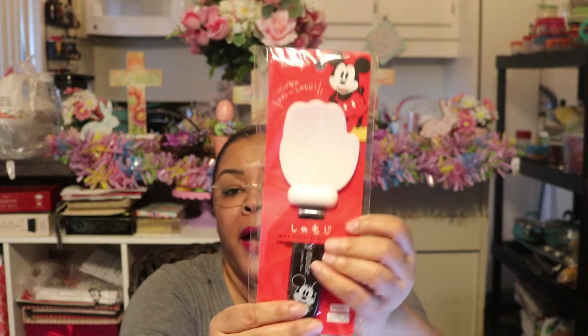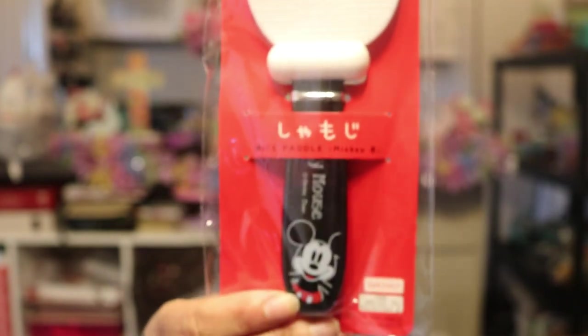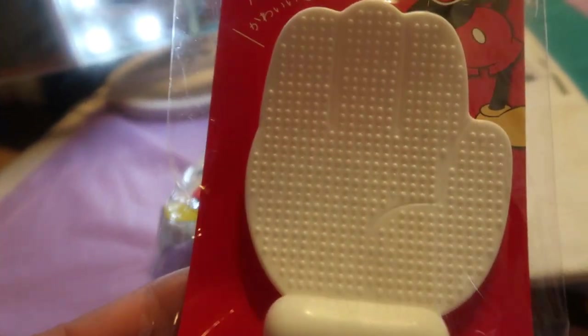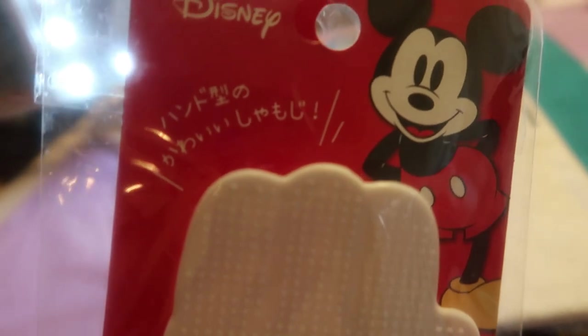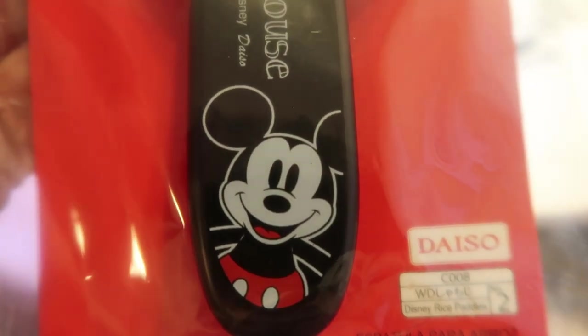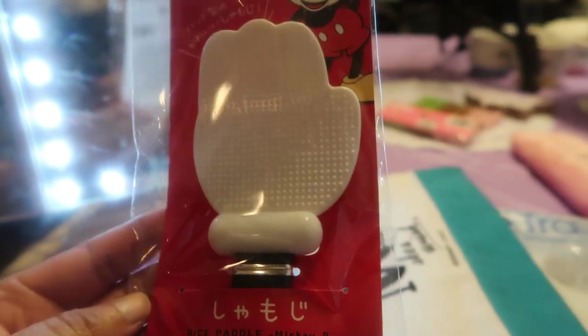The next thing I have is this cute Mickey rice paddle. I make rice a lot and I love this adorable little Mickey rice paddle. It's got some texture on the ladle part. There's one where you just see his head without the face, but I had to get the one with that little smile — you just cannot resist Mickey's smile. Is that not the cutest rice paddle? Absolutely adorable.